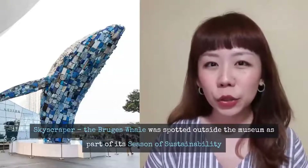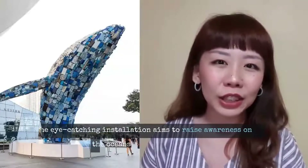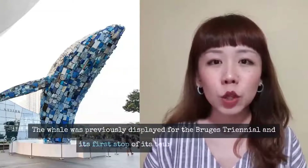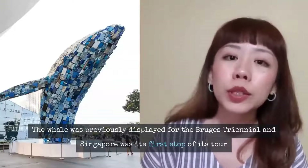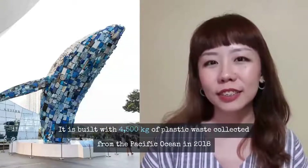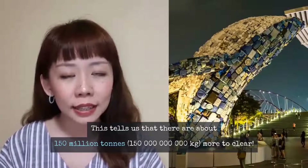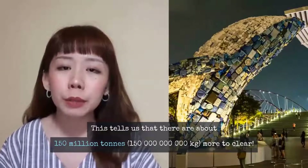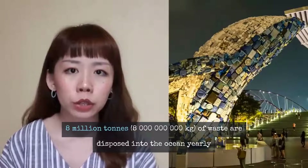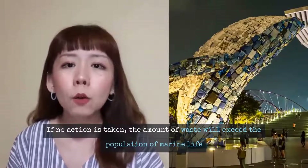The third artwork I would like to introduce is the Skyscraper Blue Whale, exhibited outside Art Science Museum from November 2019 to January 2020 as part of our Climate SOS — Season of Sustainability for Marina Bay Sands. Initially built for the 2018 Bruce Triennial, it was brought to Singapore by Ocean Recovery Alliance and Marina Bay Sands for its first Asia Pacific tour stop. This sculpture was built with 4,500 kilograms of waste reclaimed from the Pacific Ocean in 2018, reminding us that 150 million tons of waste are still swimming in the ocean. Every year, 8 million tons of waste enter the ocean — if this continues, there will be more waste than marine life.